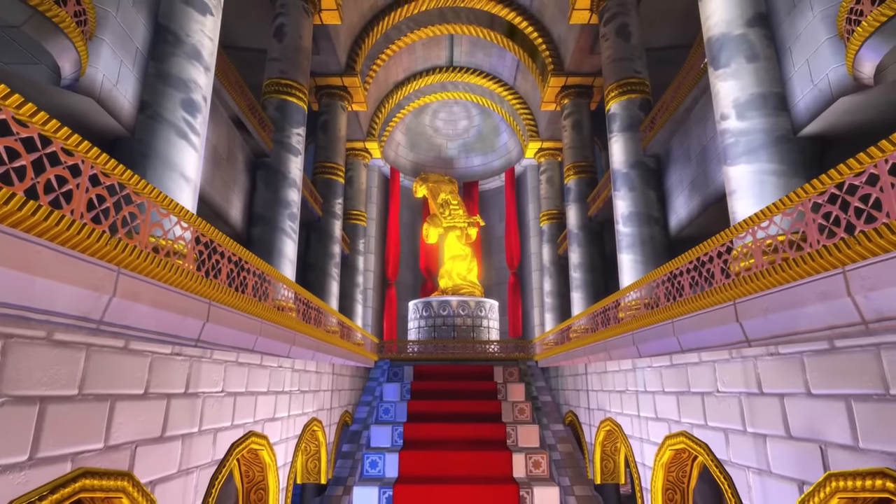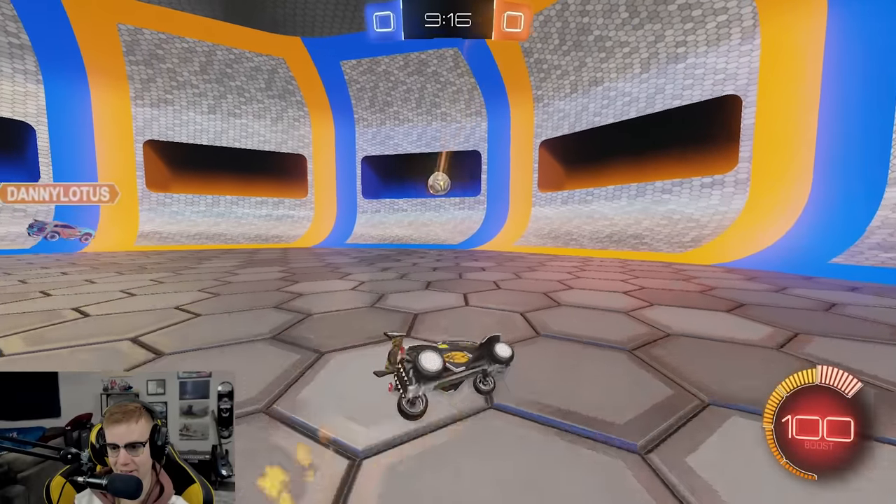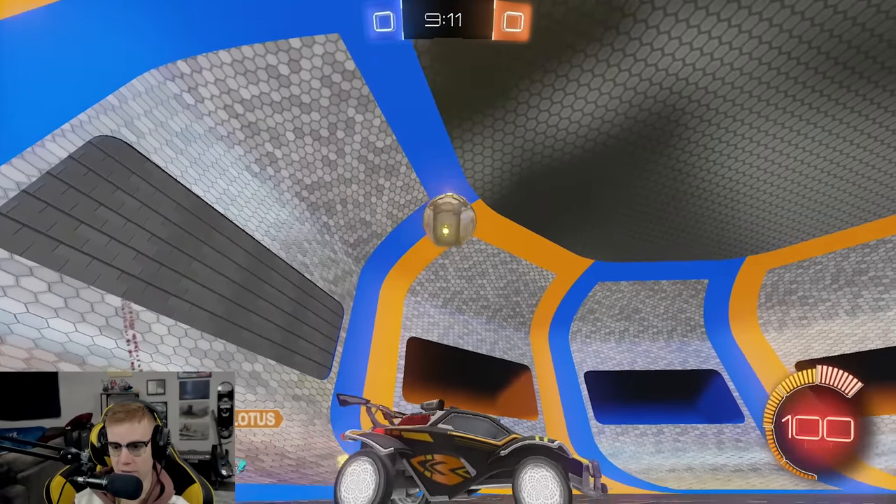Danny has yet another crazy challenge for me to take him on in a 1v1, and this time around I have 10 nets that I have to defend at once. We're jumping into Deca Ball, which is one of Simple Shark's classic maps, and Danny wins if he clears either set of colored nets. We did a best of three, and let me tell you, this one came down to the wire.